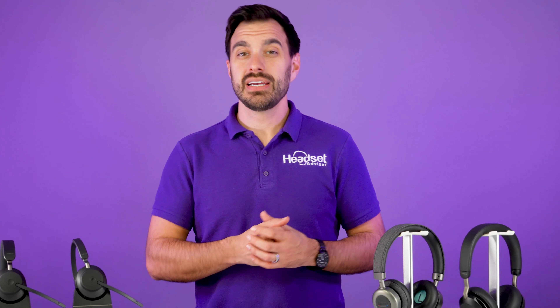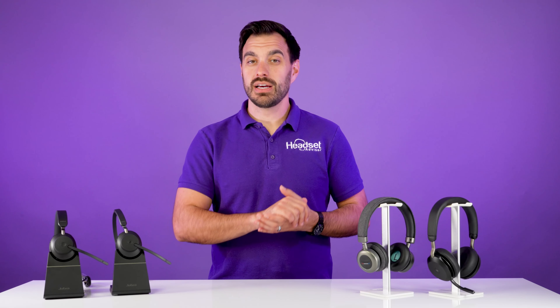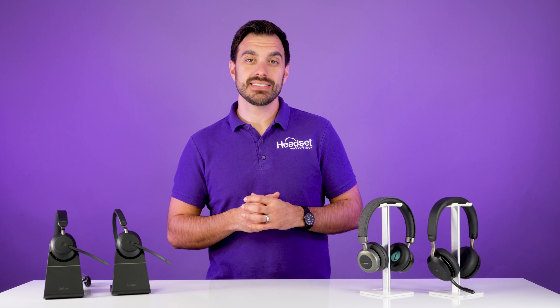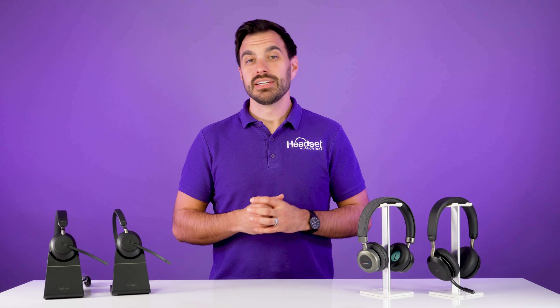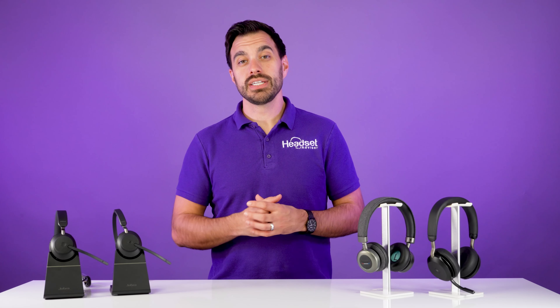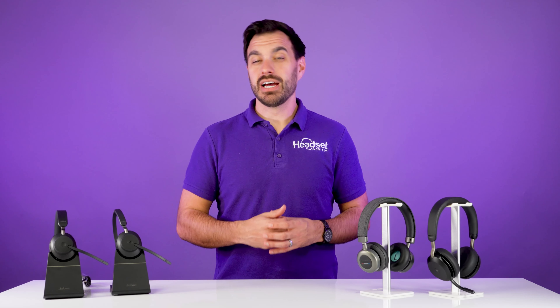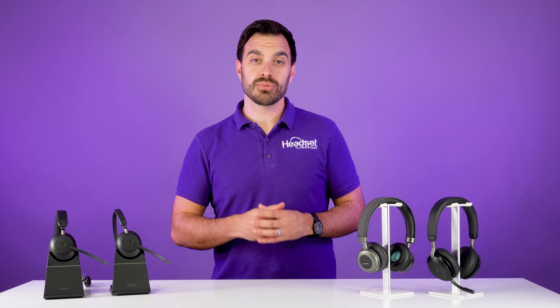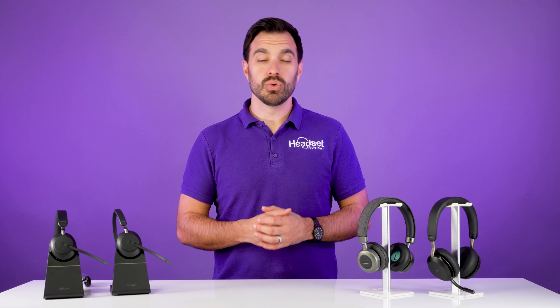Now before we begin, if you're an employee whose employer does not pay for your headsets, go ahead and share this video with your employer or whoever would make that decision on your team. This video is designed to help demonstrate the value of headsets for employees and the potential costs that employers may face if not providing headsets directly to employees.